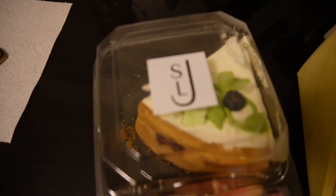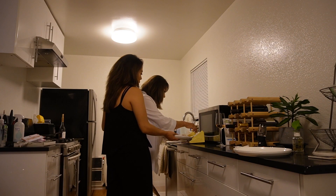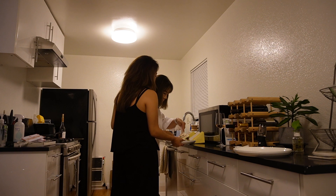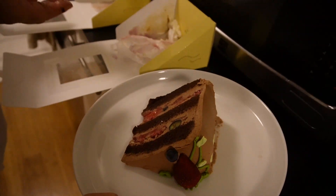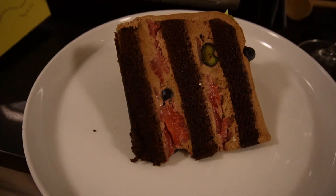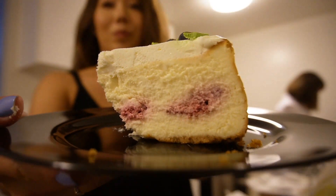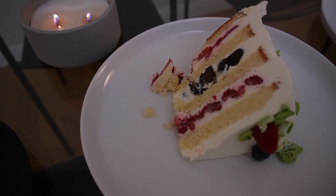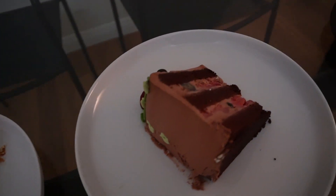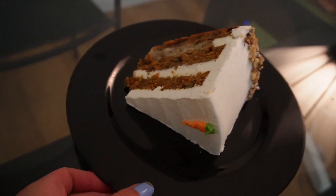Alright, so we got some cake — looks so good! We've got strawberry cheesecake, white cake, chocolate cake with berries, and then this one is carrot cake.